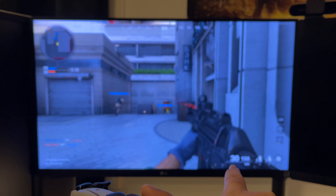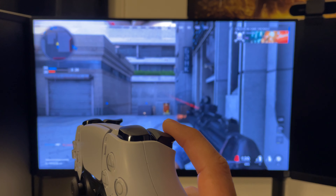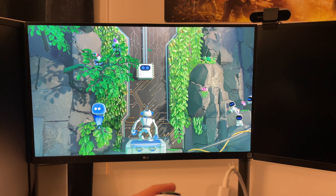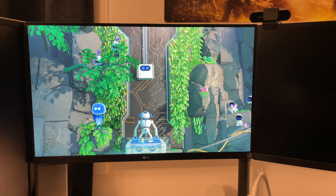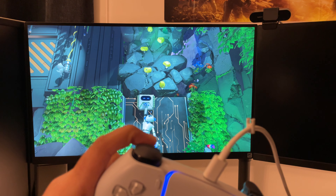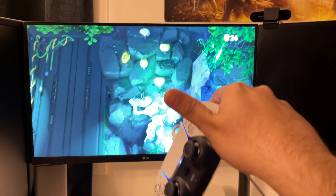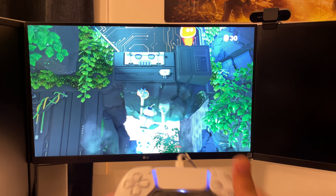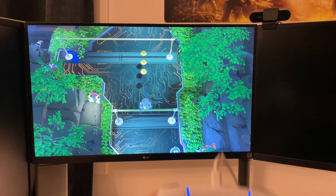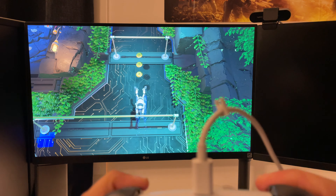Aiming down the sights with the MP5 gives the same amount of resistance on the left trigger. But when I pull the firing trigger, you can see the recoil on my index finger. As the magazine empties, the vibration changes — that is freaking cool. You can feel the triggers responding directly to your in-game actions, which is a remarkable haptic experience.